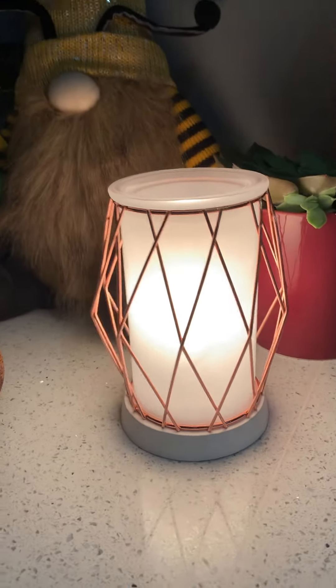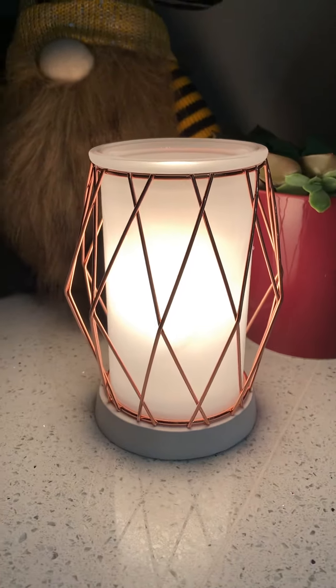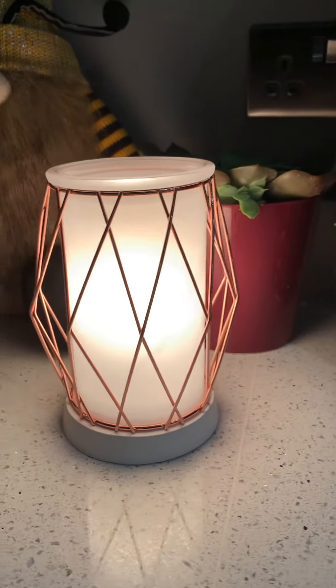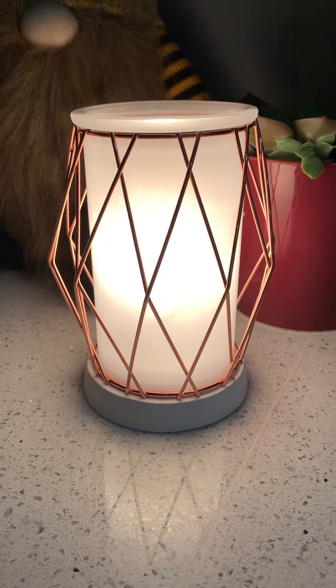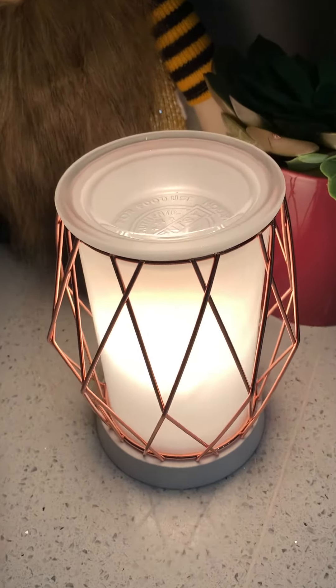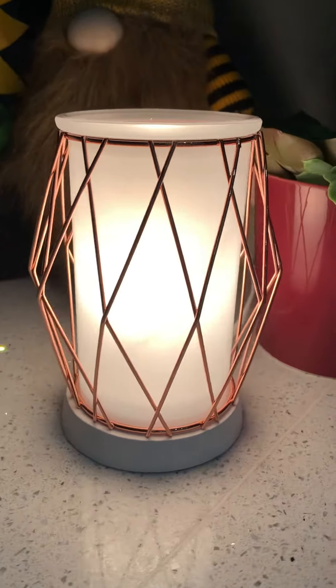It's a nice warmer, bang on trend with the rose gold and the geometric patterns — absolutely gorgeous. I'm just wondering whether I can sneak this into my home as a permanent addition or whether I have to give it back to the customer when I finish this video!